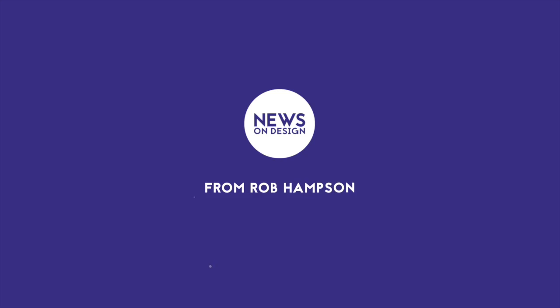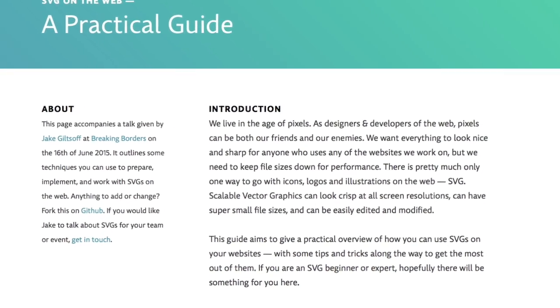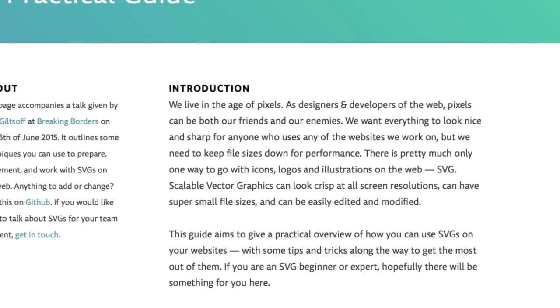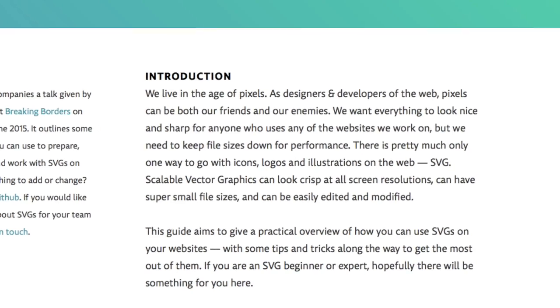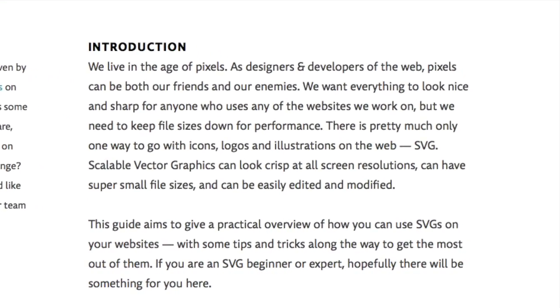Jake Giltsoff, designer and front-end dev at Adobe Typekit, produced an open source guide to using SVGs on the web. The SVG vector image format is incredibly useful, giving you sharp, scalable graphics normally at pretty impressive file sizes. It has become a popular format for icons, logos and illustrations.